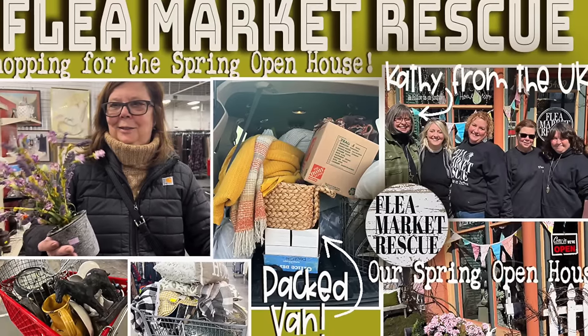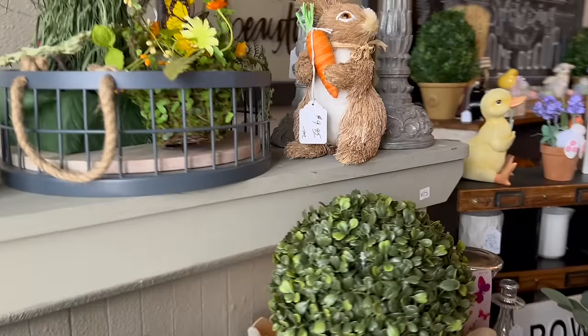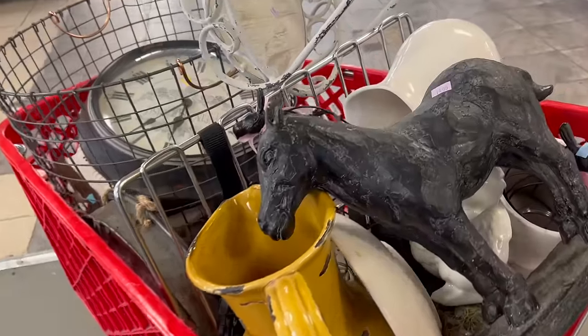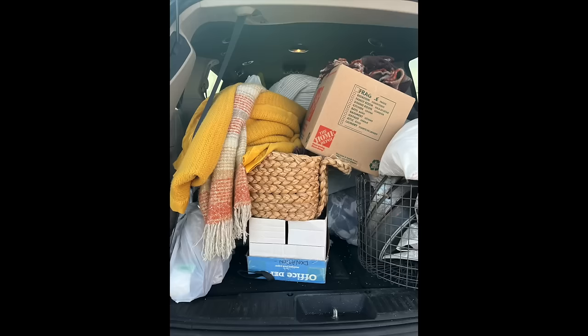In this episode of Flea Market Rescue, are you ready for a great shopping adventure? With a spring open house just a few days away, I knew to ensure that we had enough stuff, we needed to go thrifting. Debbie and I hit store after store until that van was completely packed to the ceiling. And just when I thought I was done for the day, Jenny called and said the lady from the UK was here.